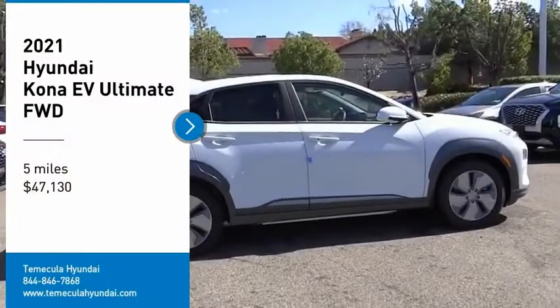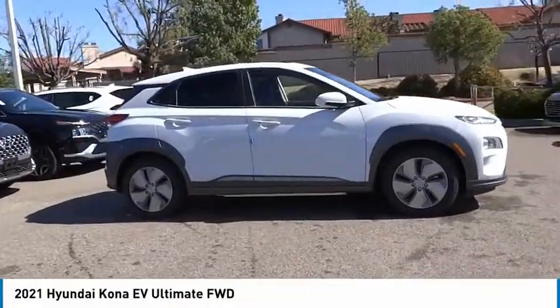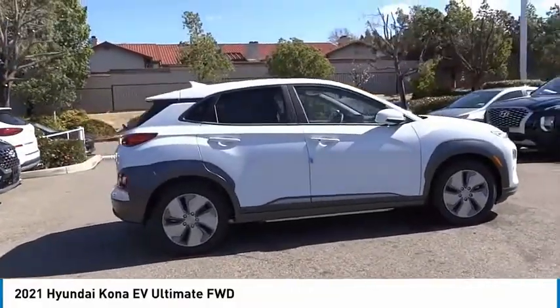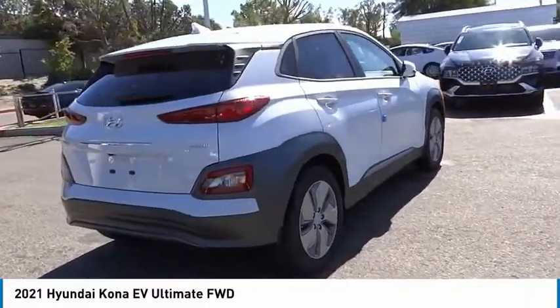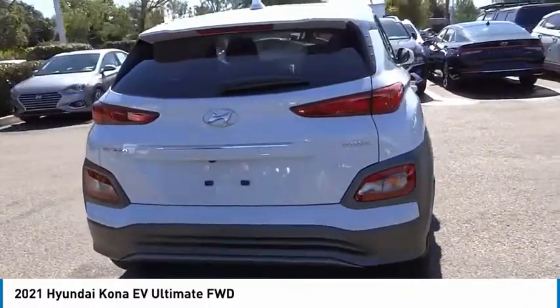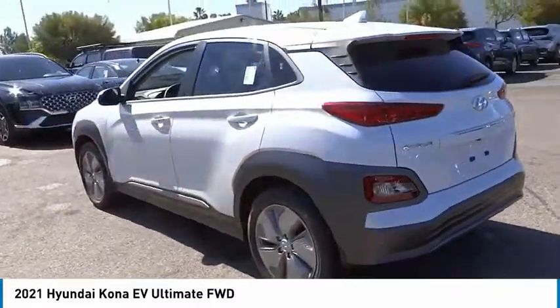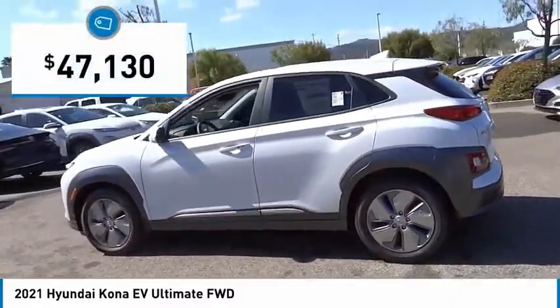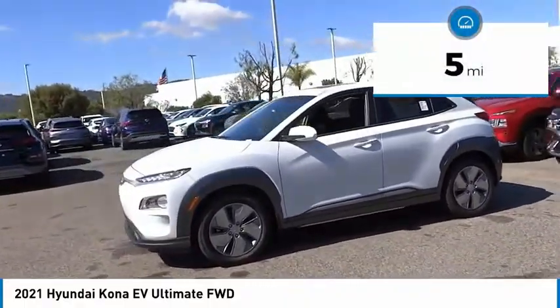Make a great choice today with the 2021 Kona EV. The Hyundai Kona EV offers a wide variety of safety and driver assistance features. However, the driving range and the charging capabilities are what really make this electric vehicle stand out. Priced below fifty thousand dollars, this vehicle has less than 100 miles.